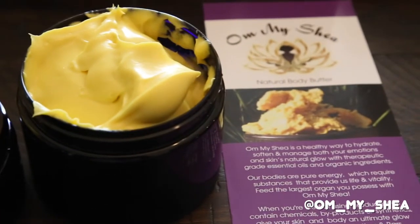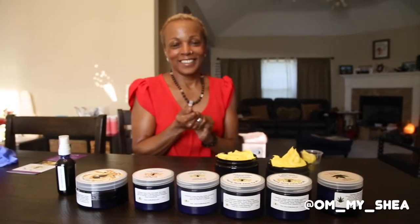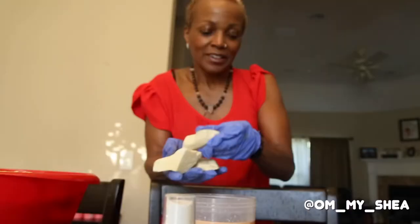Oh My Shea products will moisturize, condition, hydrate, and invoke calm energies within to help combat each daily mission you face.